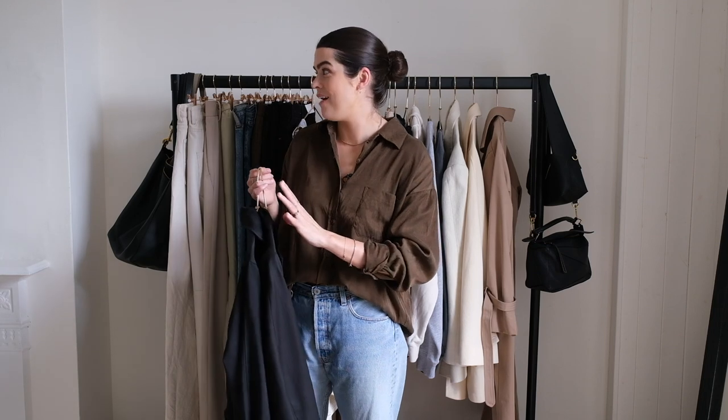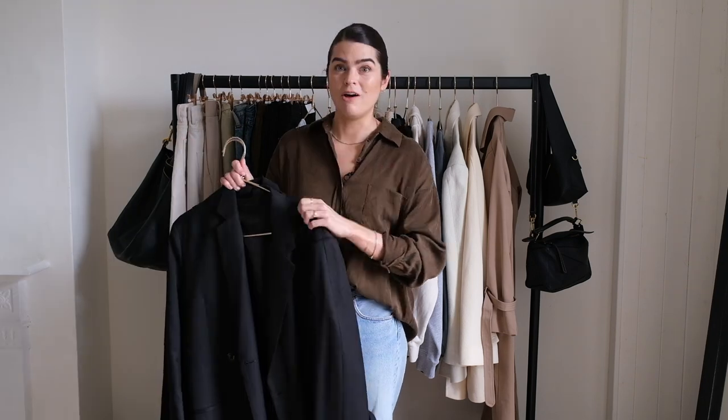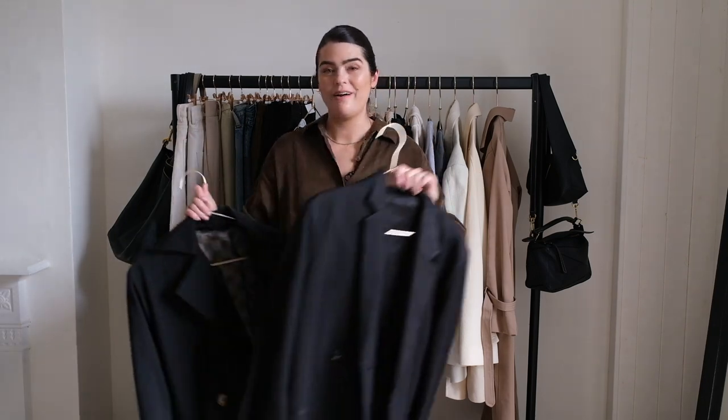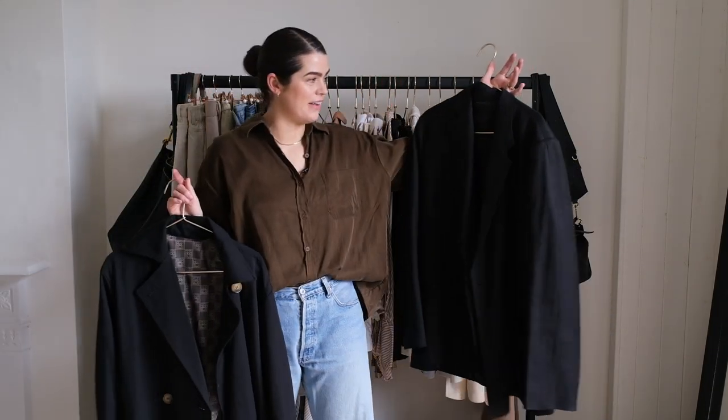Let's start with jackets. I'm using this bigger rail as my official capsule wardrobe rail, and then my smaller rail has the out-of-season things — that's just my storage for the moment. One of the first things I brought onto this rail were jackets and coats. I've got the Toteme trench coat — what a classic. And then also this Toteme black blazer. I've basically found my blazer. I have it in black and I found a creamy one on Vestiaire.